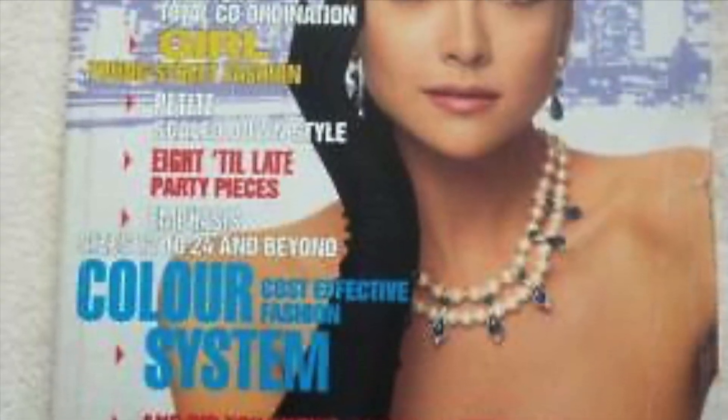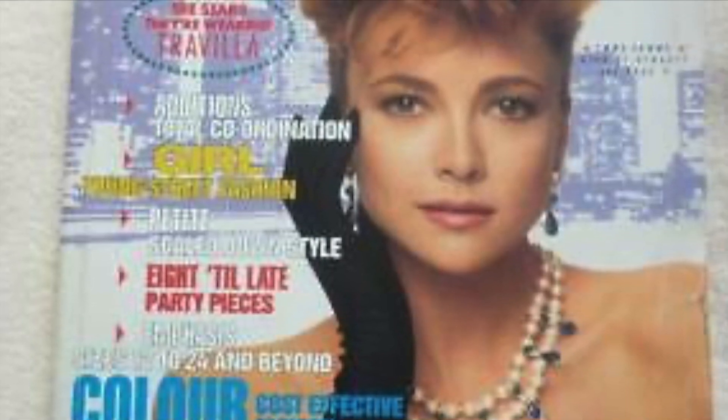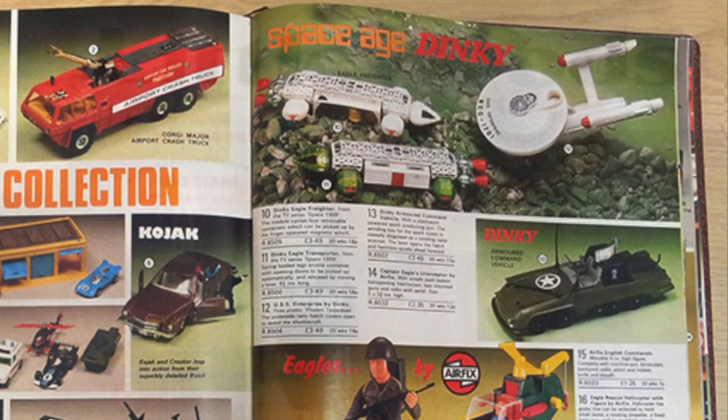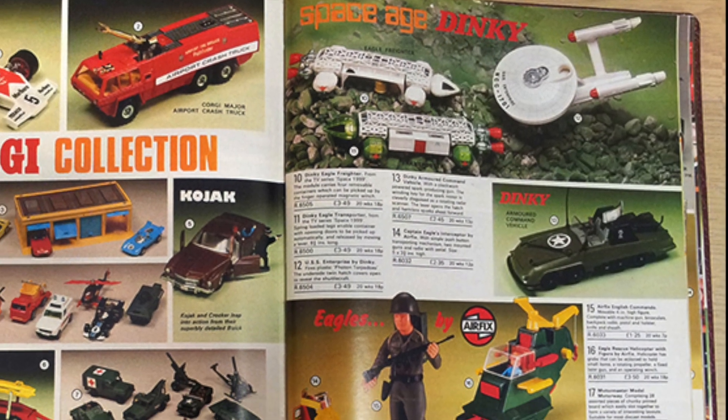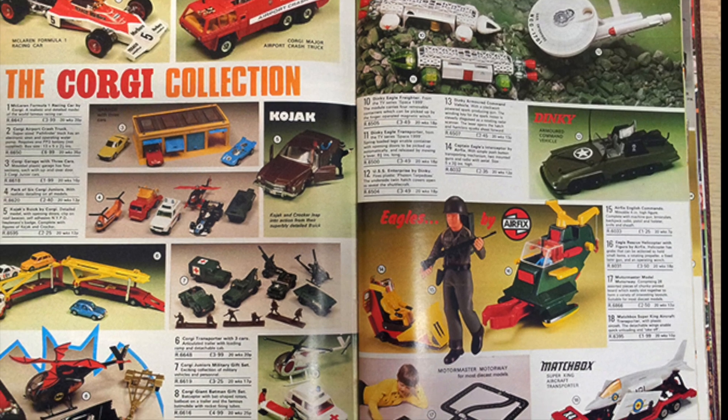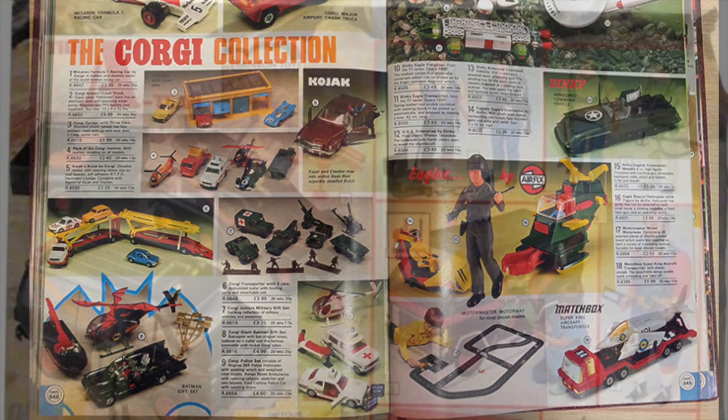Also very popular at the time were the mail order catalogues that allowed payment by instalments, thus spreading the cost. My mother and I would pore over these catalogues trying to make out what was being offered via the postage-stamp-sized pictures and sparse descriptions.